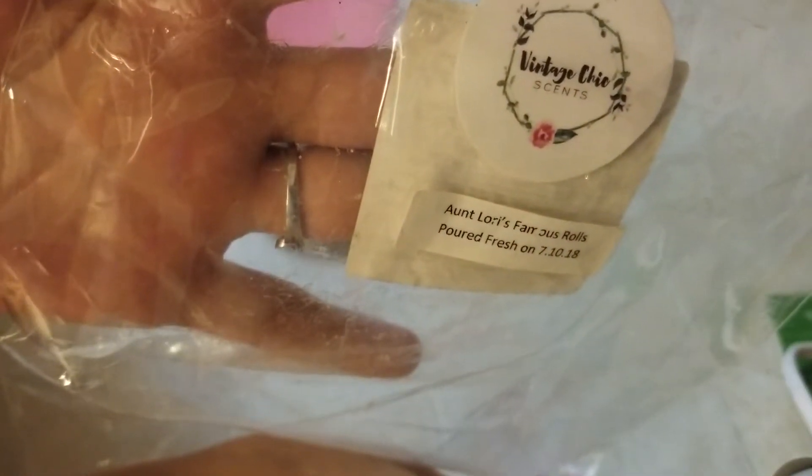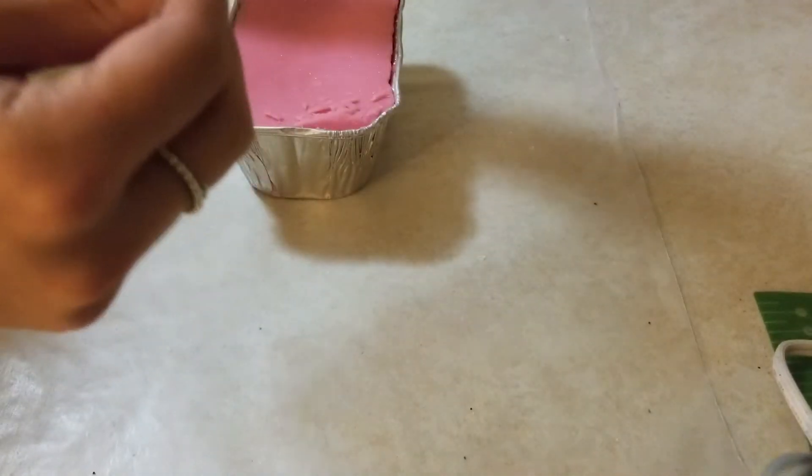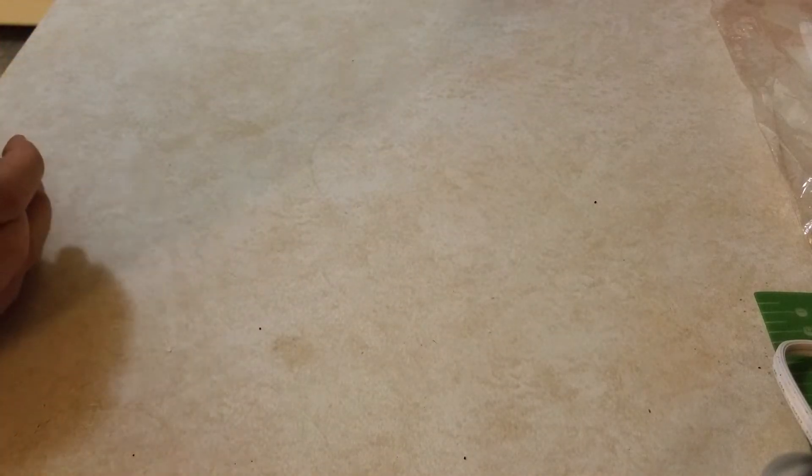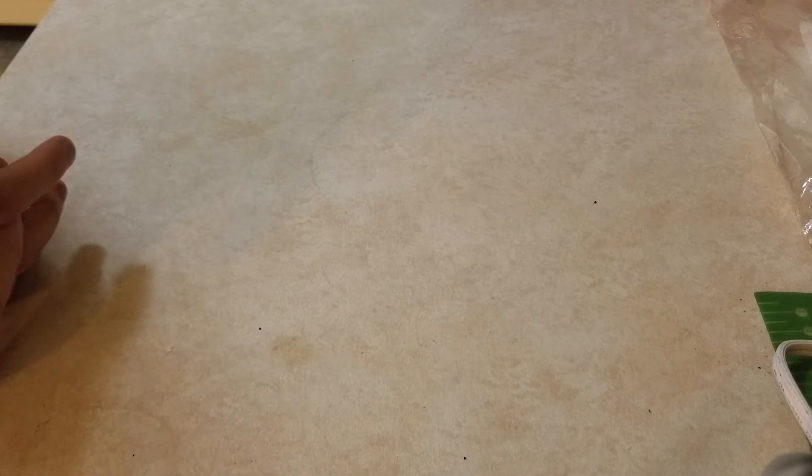I'm going to do the next one — from VCS, it's Aunt Lori's Famous Rolls, which is strawberry jam and fresh baked bread. I'll pop this in the microwave. When you post something like that on a vendor's page in a group setting, they see it. When you're complaining that you didn't get what you wanted, or you're never going to order again, they see that. And I'm sure a lot of vendors take that to heart — they're humans trying their best to make you happy.